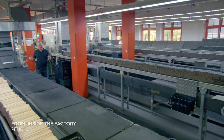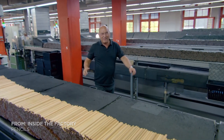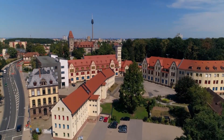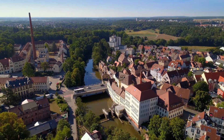This is the Faber-Castell factory near Nuremberg in Germany. Pencils have been rolling off the production line here for more than 250 years. The factory straddles the river Rednitz in the south German town of Stein.